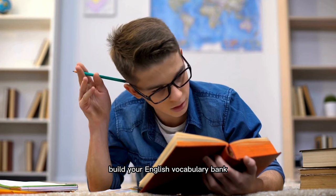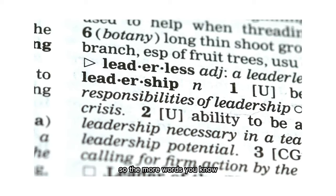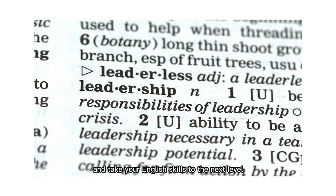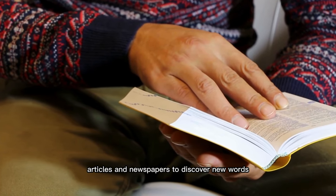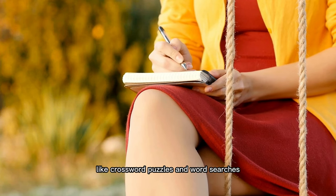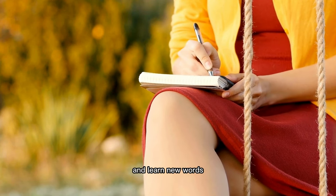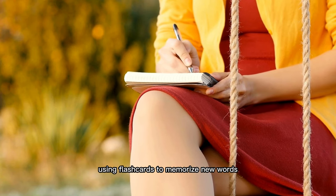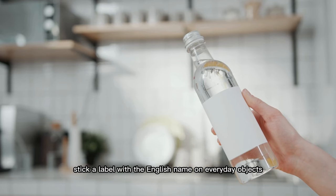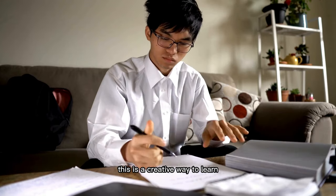Number six: build your English vocabulary bank. Building up your vocabulary in English is a game changer — the words you know shape the way you express yourself, so the more words you know, the better you can communicate. Read more books, articles, and newspapers to discover new words, and write down unfamiliar words to look up their meanings later. Play word games like crossword puzzles and word searches to reinforce your vocabulary. Keep a vocabulary journal, quiz yourself regularly using flashcards, and use new words in everyday conversations. Stick labels with English names on everyday objects and say them aloud whenever you see them.